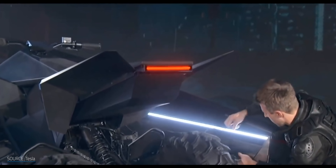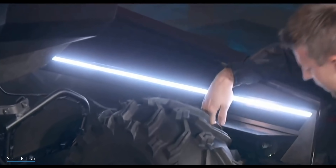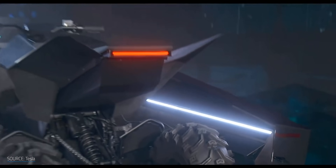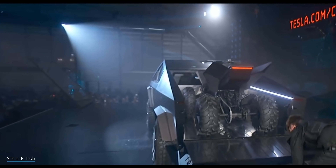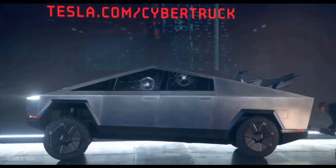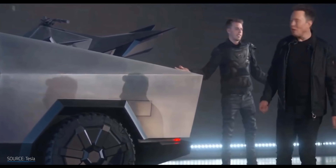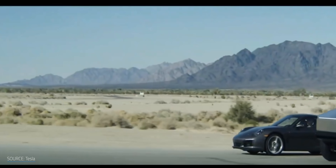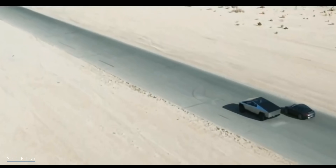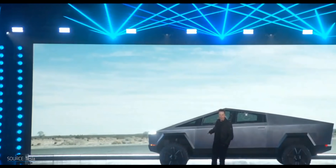The onboard outlets and air compressor give the Cybertruck a utility that no other truck on the market can match. Add to that the adaptive air suspension system that automatically adapts to what you're carrying, as well as the insane amount of storage available in the frunk, the cabin, and even a small area under the truck bed. Not to mention the speed — how many trucks do you know that can go from 0 to 60 in 2.9 seconds? Elon lived up to his promises there.